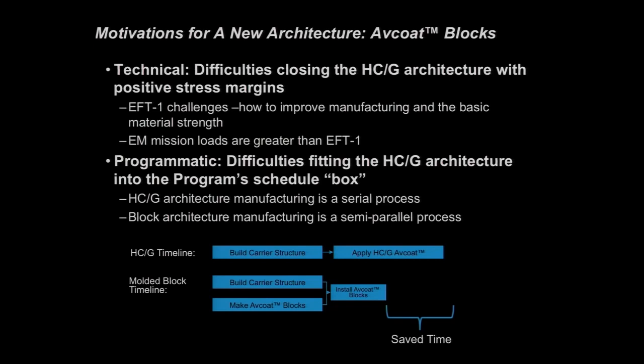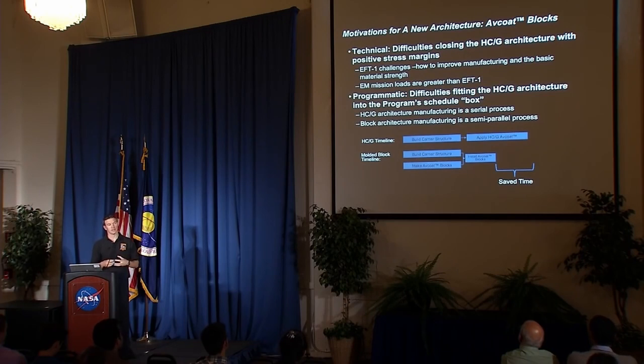There are two main motivations. The first is technical: we talked about the challenges with the EFT-1 build — can we improve manufacturing to avoid cracks during cure, and improve material strength to avoid predicting negative margins? The EM flight loads are higher than the EFT-1 flight loads, so the challenge is greater. The second motivation is programmatic — particularly schedule. Fitting the honeycomb gun architecture into the program schedule has proved problematic, largely because the process is serial: you build the carrier structure, put down the honeycomb, gun in the ablator, then cure — each step must follow the last.